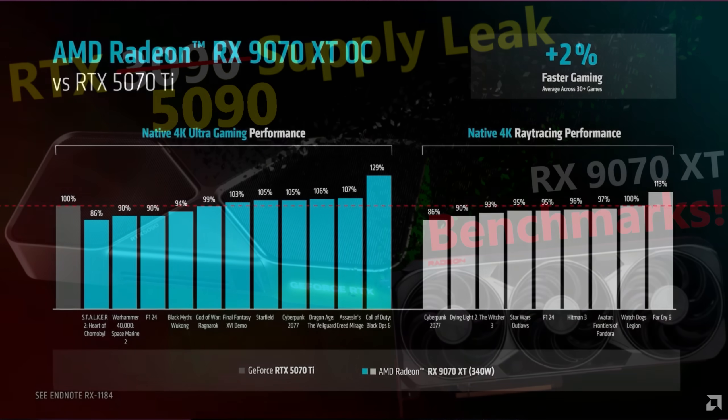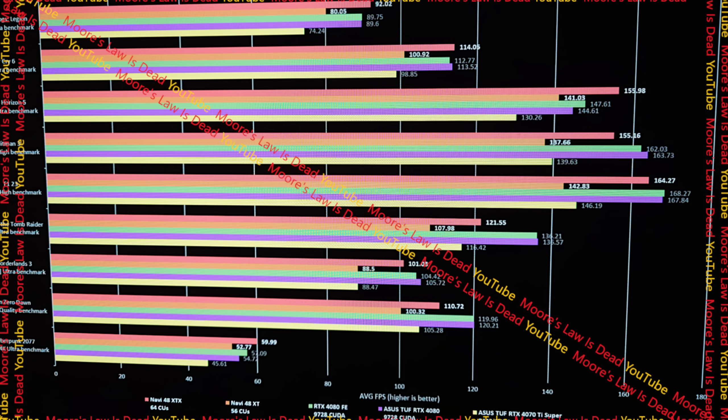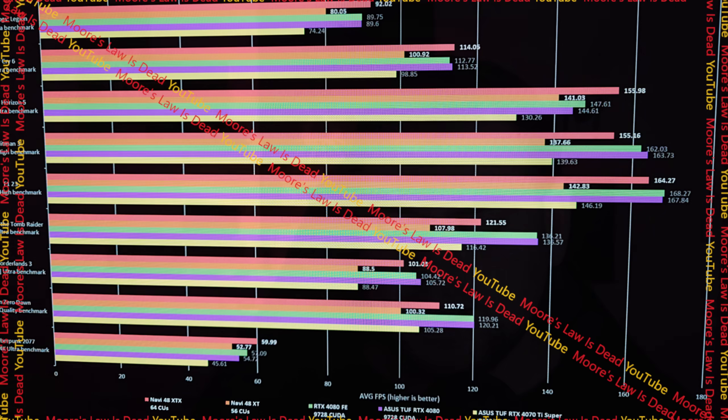I think performance should end up exactly as AMD portrayed it today in final reviews, because these numbers line up with internal testing I leaked from within AMD. Because they come from within AMD's progress reports, I have no reason to believe AMD would lie to themselves.